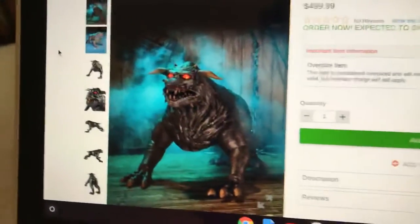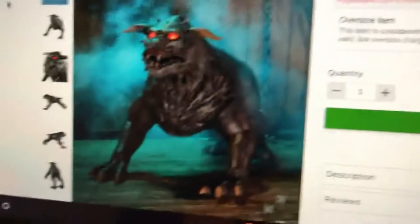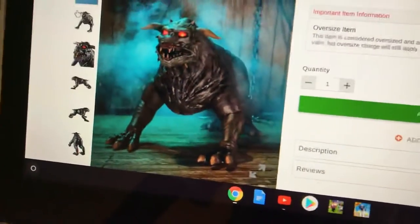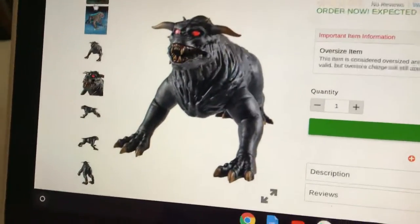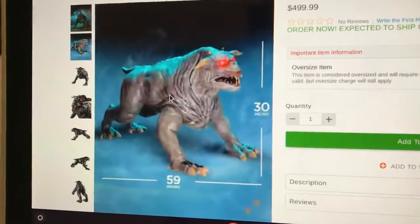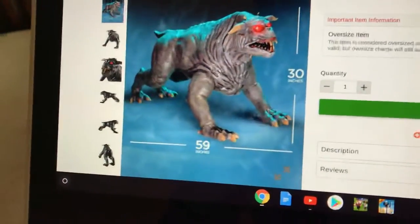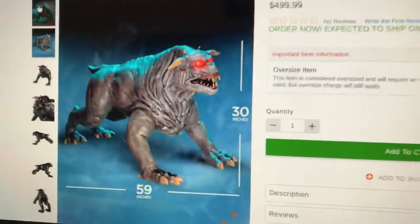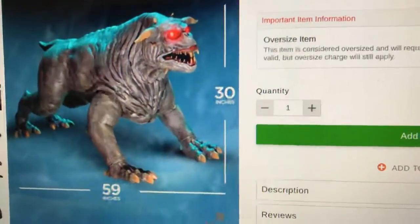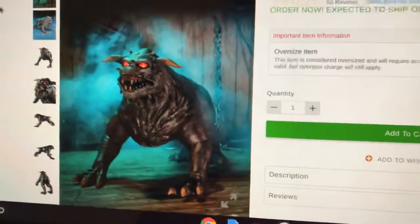It is $500 though, which is pretty expensive. It's probably made of good material, but still, it doesn't even look like it's that big. The dimensions shown are 30 inches by 59, which isn't huge — it's a decent size, about two and a half feet tall. It's okay, but it should have been like $250.